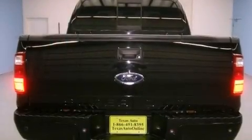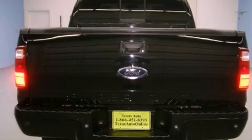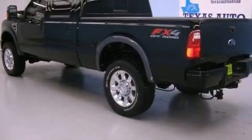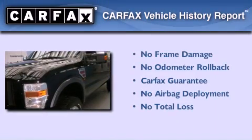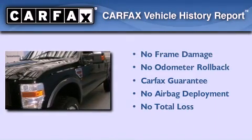Features include a low-tire pressure indicator, a trailer hitch receiver, an anti-lock braking system, a passenger-side airbag, and power steering. Not to mention that this Ford qualifies for the Carfax Buyback Guarantee.